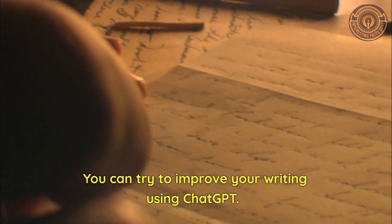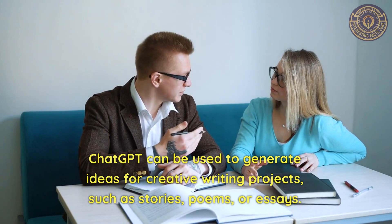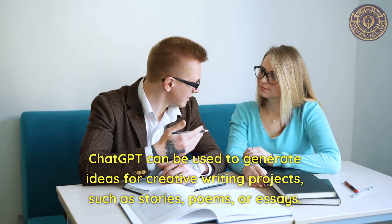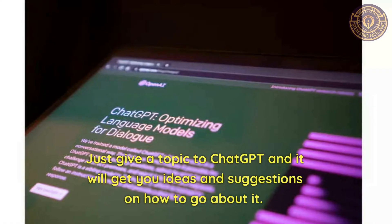You can also try to improve your writing using ChatGPT. ChatGPT can be used to generate ideas for creative writing projects, such as stories, poems, or essays. Just give a topic to ChatGPT and it will get you ideas and suggestions on how to go about it.